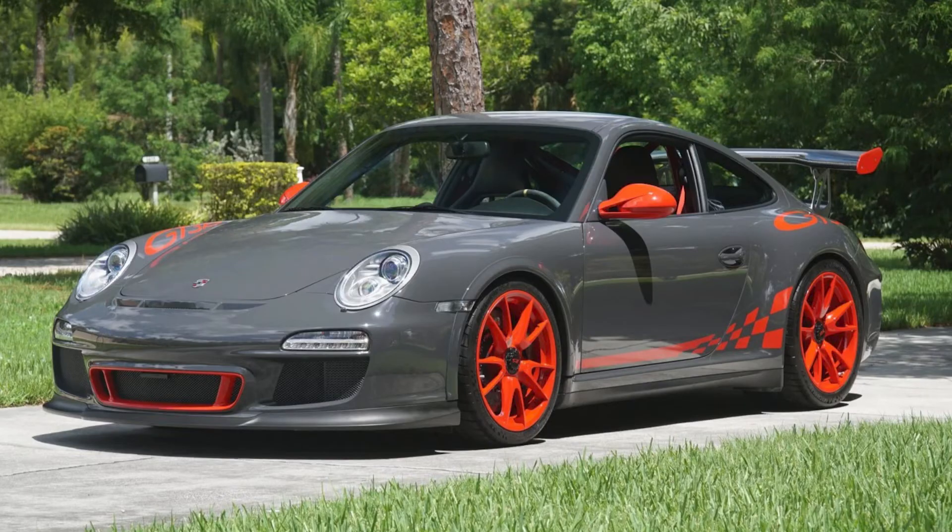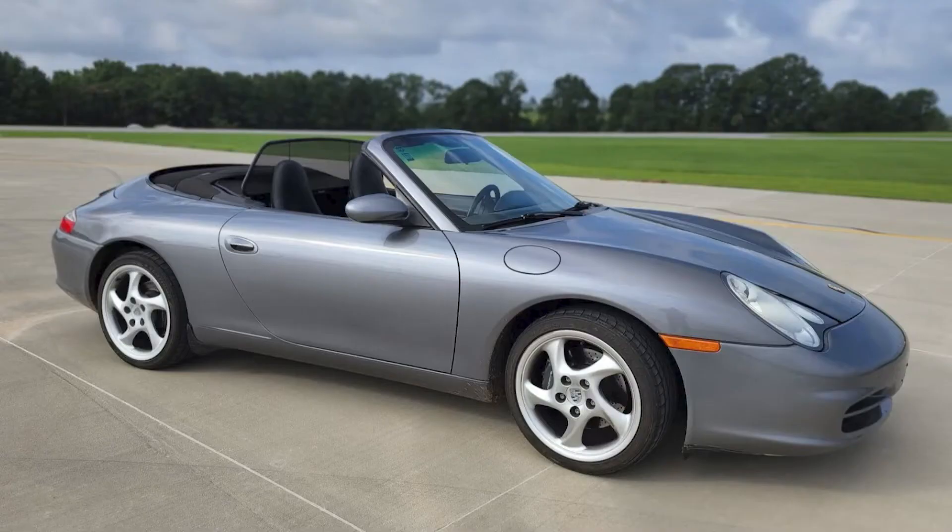A gray-black 3,600-mile 2011 911 GT3 RS sold for $305,000. This is the 3.8-liter version, not the near-million-dollar 4-liter version. Still a very potent car and well sold today. I'll talk more about it in today's short video. A modified seal gray over black LS-powered 2002 911 Cabriolet with 108,000 miles sold for $27,911. I don't care for these swaps. This car was well sold.